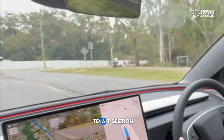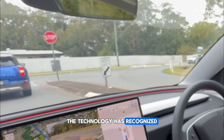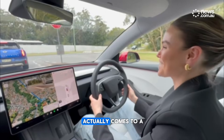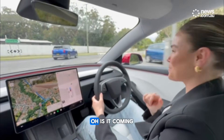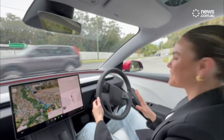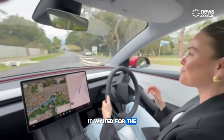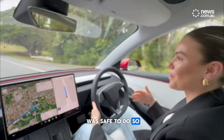We're coming to a T-section here — a stop sign. The technology has recognized that this is a stop sign, so I'm actually going to test the vehicle and see if it actually comes to a full halt. And there you go — it waited for the traffic from both directions, and then when it was safe to do so, it accelerated.